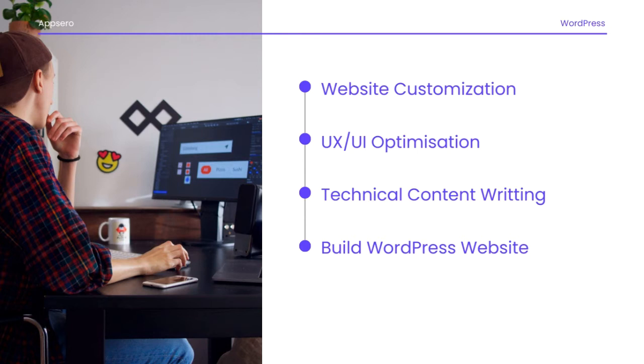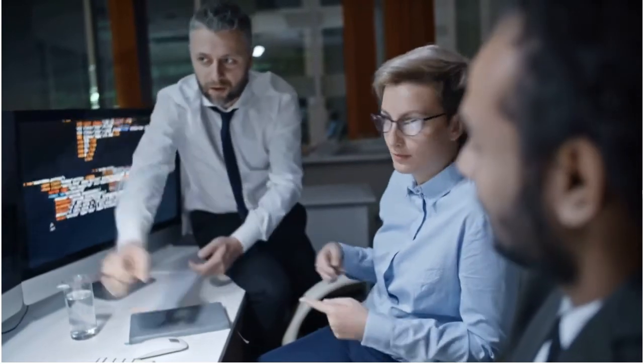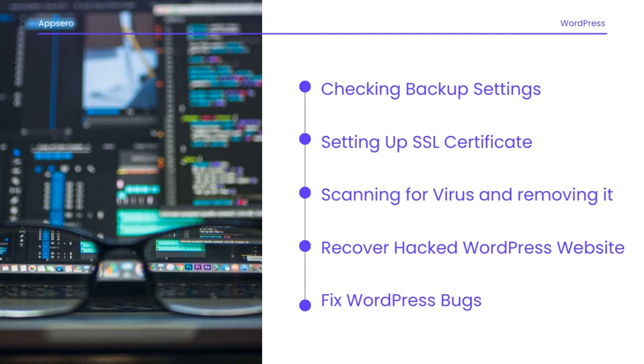The fifth way is security consultation and solutions. Security consultation is another sector for earning money as a WordPress developer. Work can include checking backup settings, setting up an SSL certificate, scanning and removing malware, recovering hacked WordPress websites, and fixing WordPress bugs.